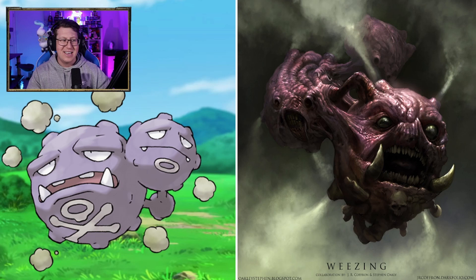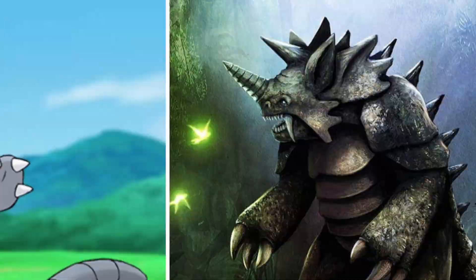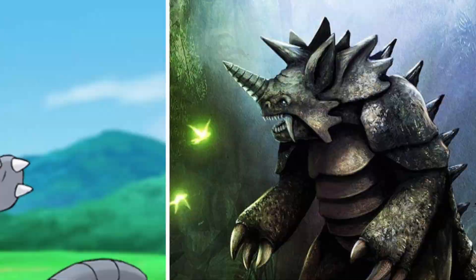Rhyhorn looks very cool — looks like a rhino out on the savannah. Rhydon is very different though — that looks really cool. I wish it had bigger eyes, but I do love the teeth and the tusks that it has as well. The spikes, the horn, the claws — they are all really, really cool.